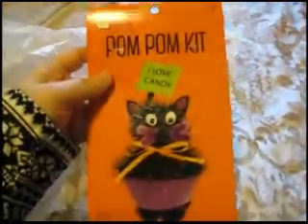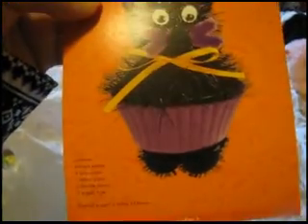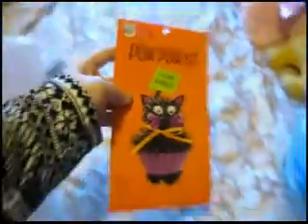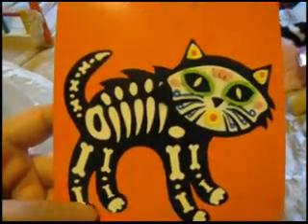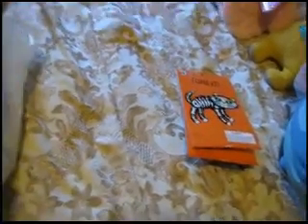They do have the Christmas stuff out. I did get a couple of Christmas things, but I also got Halloween things to make. I got this — only a dollar — these pom-pom kitties. It says 'I love candy' and it's a cat and a cupcake, and you get all of this. Next I got this sugar skull little kitty — it's actually a foam kit and it's a magnet.